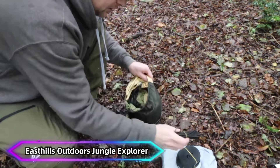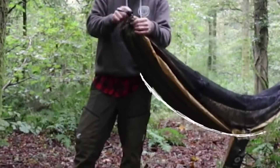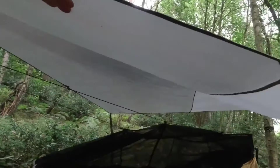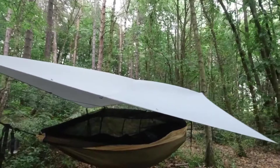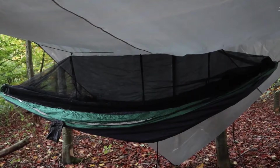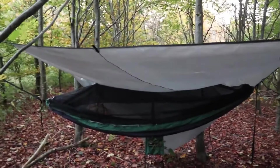Number 2: EASTHILLS OUTDOORS Jungle Explorer. The EASTHILLS OUTDOORS Jungle Explorer is a versatile and rugged tent designed for adventure enthusiasts. With its spacious interior, it provides ample room for camping in various environments. The tent features a robust frame for stability, enhanced ventilation to keep you cool, and a waterproof design to withstand rain. Its quick setup system ensures you're ready for your journey in no time, and it's built to handle diverse weather conditions while offering comfort and durability.